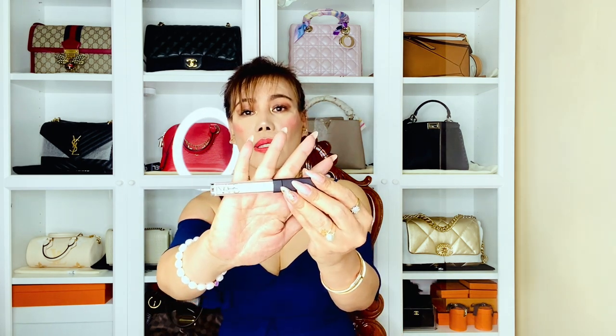Next is this one from NARS — it's a Radiant Creamy Concealer. I love that it has an applicator. It's a light color, so I'm not sure if I can mix this with my other concealers. It's a little bit lighter, though not very very light.